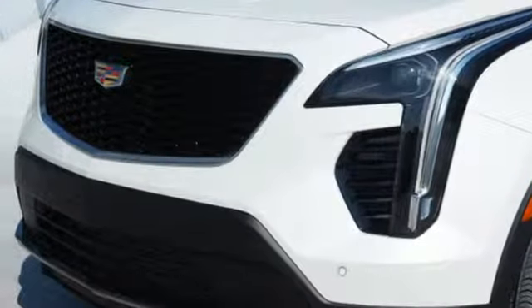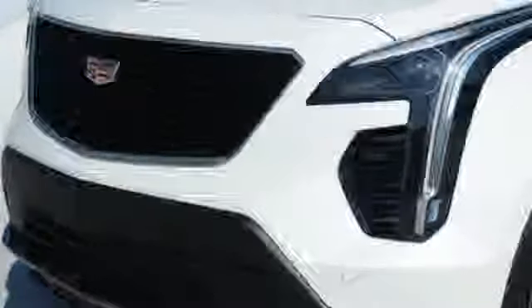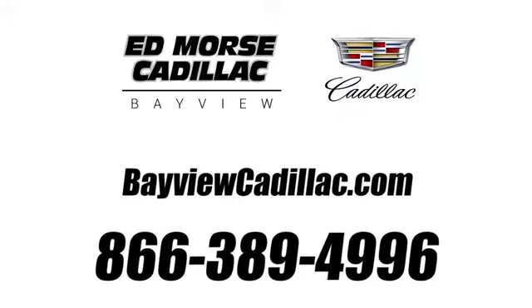See what it can do for you when you take it for a test drive. Call us today at 1-866-389-4996. For value and for service, it's Ed Morse.